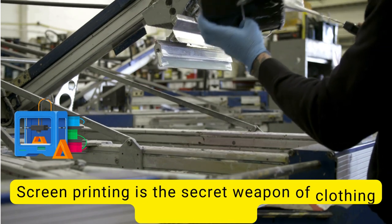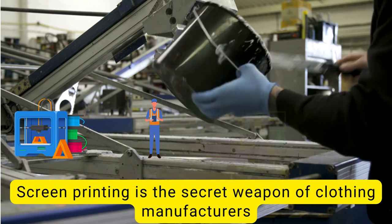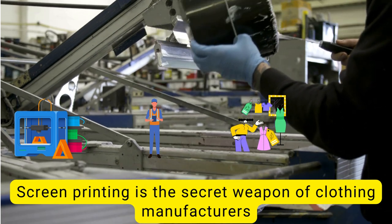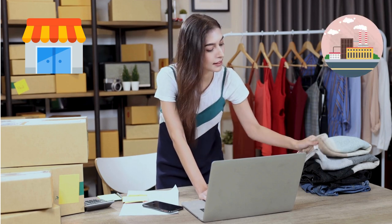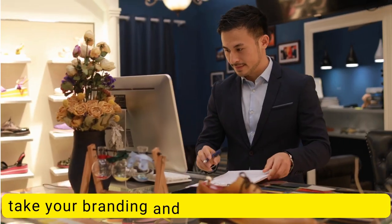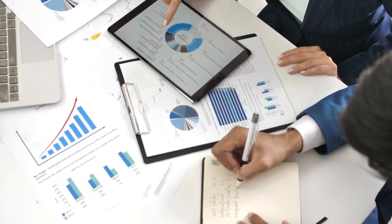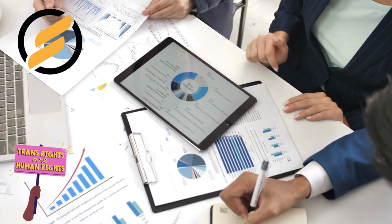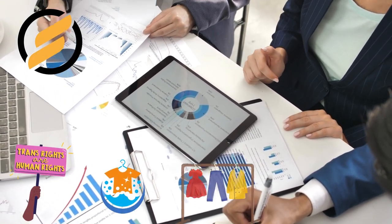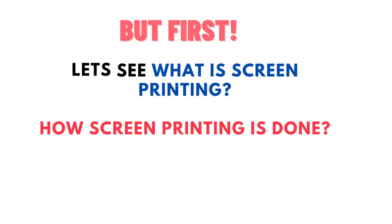Screen printing is the secret weapon of clothing manufacturers for producing large quantities of high-quality prints quickly and efficiently. Whether you're a small business or a large manufacturer, screen printing can help you take your branding and marketing to the next level. With its affordability and versatility, you can print your logos, slogans, and designs on a range of products and promotional items. So first, let's see what screen printing is and how it is done.